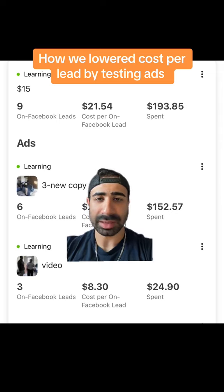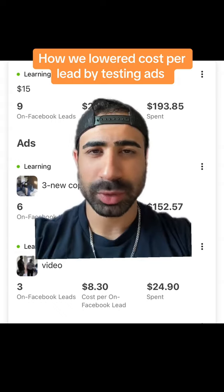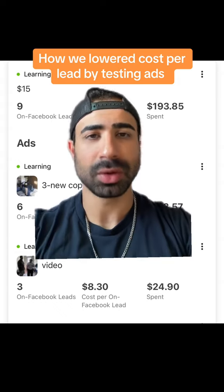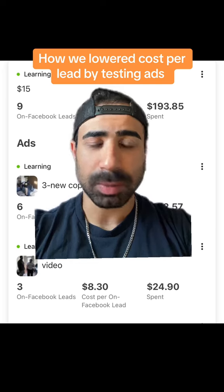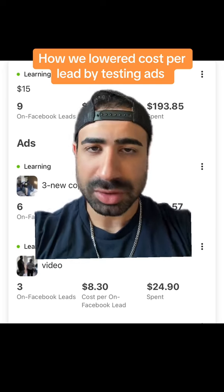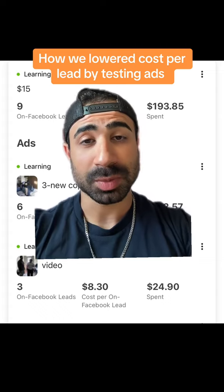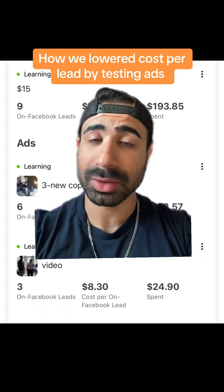It seems like this video ad is resonating with people really well. I'm telling him, whenever we close a new one, we're going to make a video testimonial. If you keep doing this and iterating with your ads, always coming up with new ideas, your ads will literally never stop working. You'll always be able to lower your cost per lead, making your budget go further and making you a lot more money.